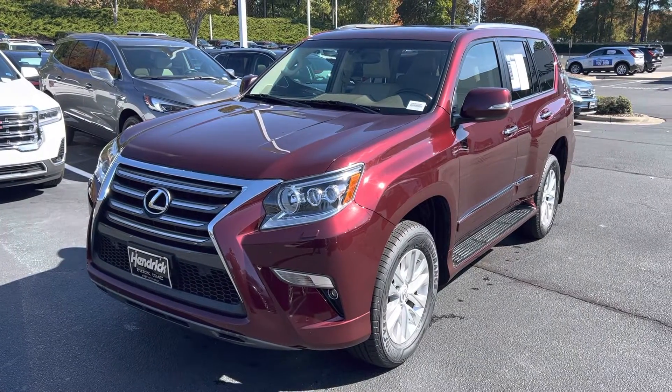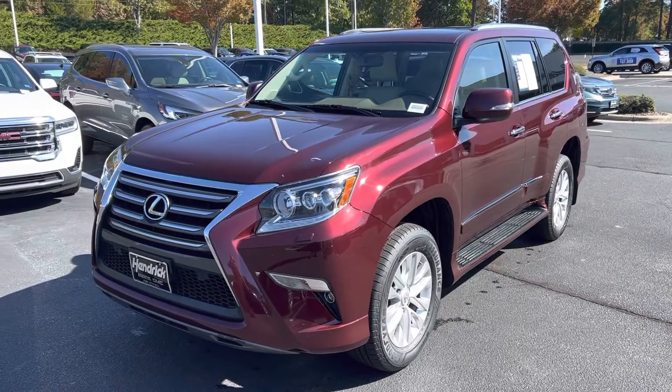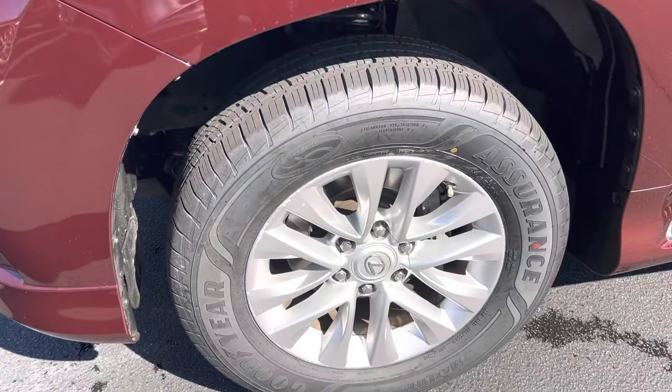Hello and thank you for your interest in this 2019 Lexus LX here at Hendrick Buick GMC Cadillac. We're at the top of the hill in the back of the Cary Auto Mall. I'll get you a quick walk around this vehicle — just ran it through the car wash so you'll see some water dripping off it.